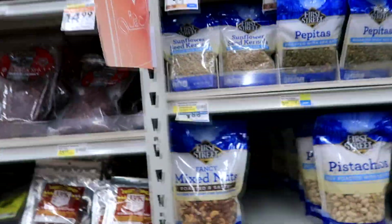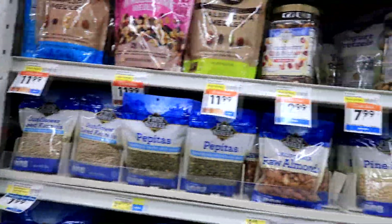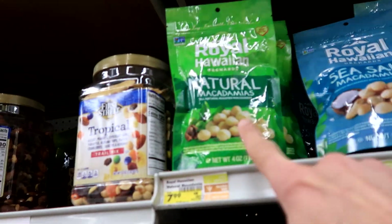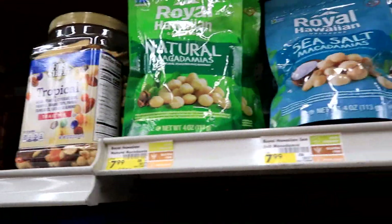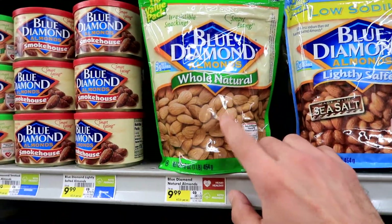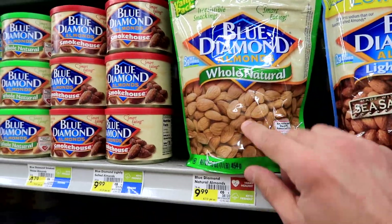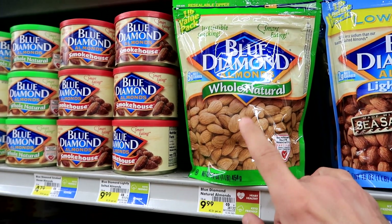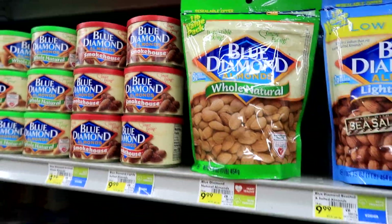I'm trying to find it. Macadamia nuts are healthy for you, but that's not what we're looking for. Actually, almonds are number two — they have 80 milligrams of magnesium per ounce, but this is not what we're looking for.